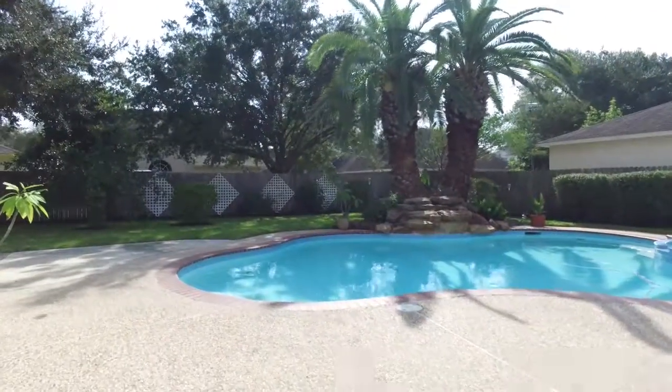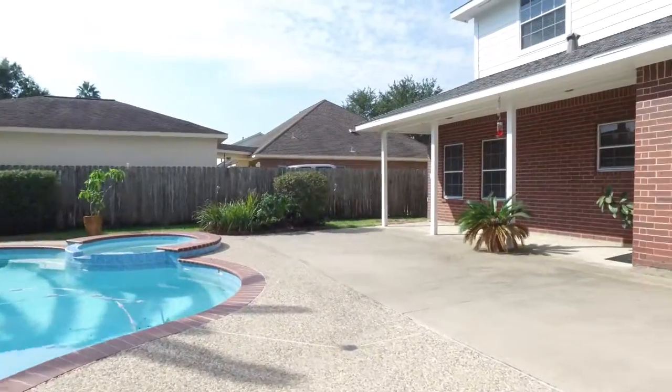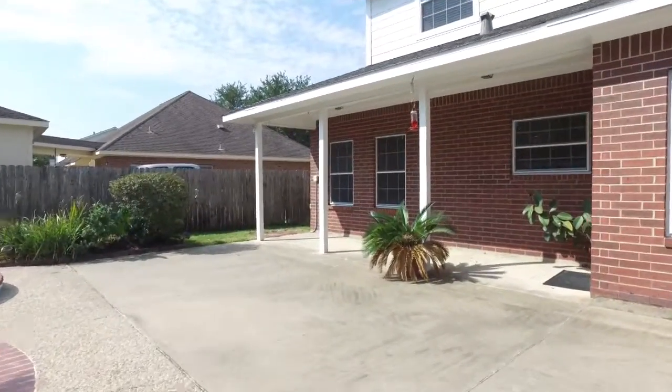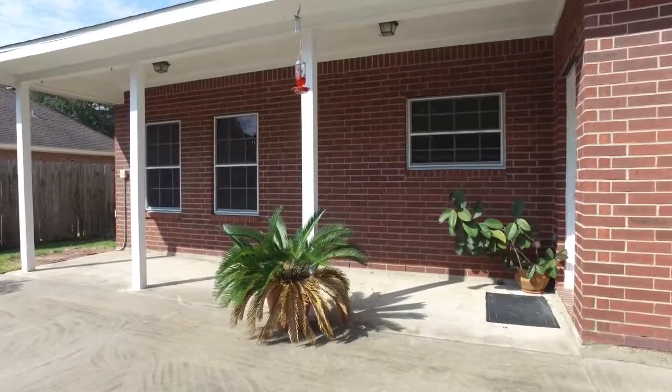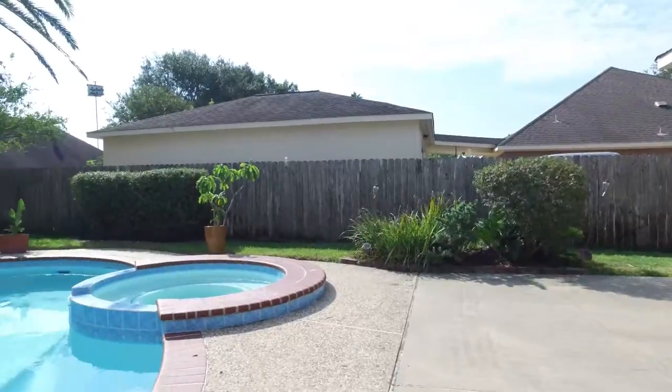This backyard is completely surrounded by privacy with an amazing sparkling pool and attached spa. There's a covered porch, the perfect place for you to make this an entertainment oasis.